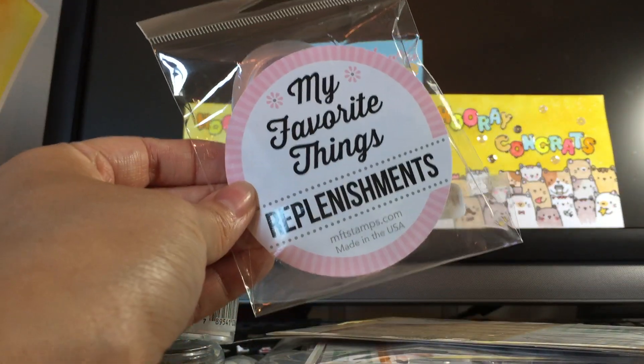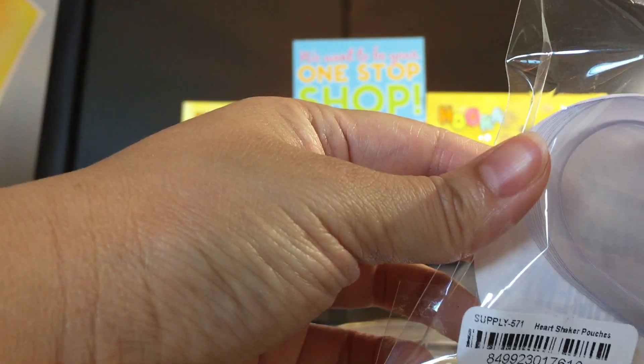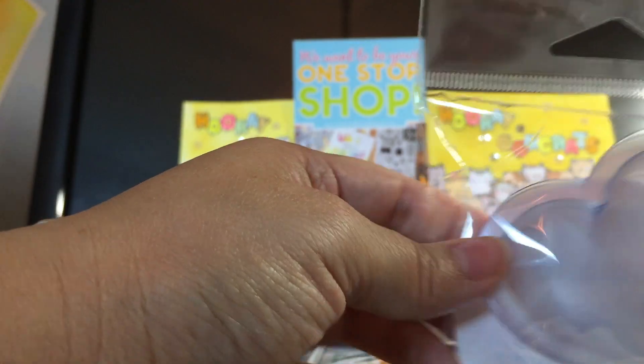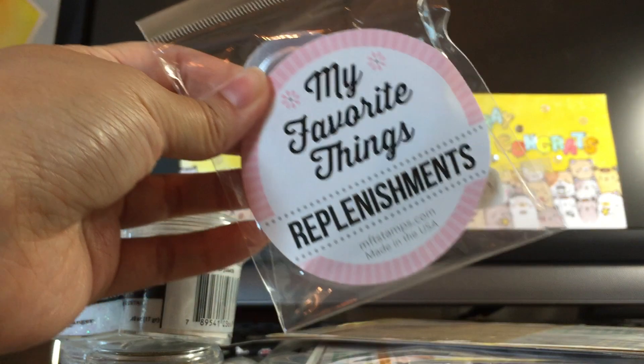I didn't get a stamp to go with this. I think this is their shaker window — actually yes, this is a shaker pouch. It's called the heart shaker pouch, but I know they have a die that goes with this.